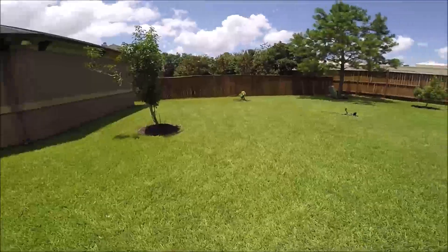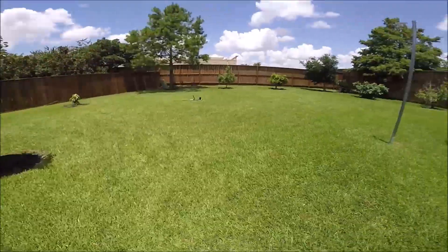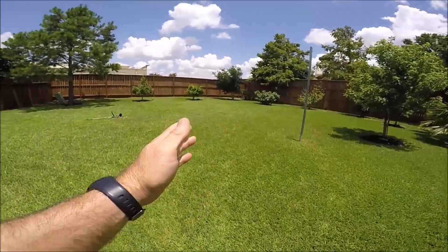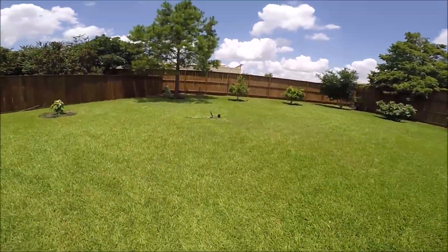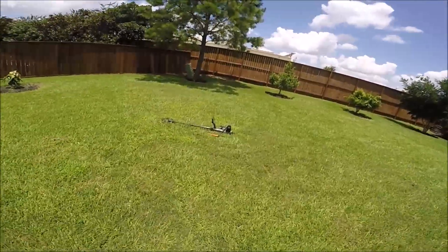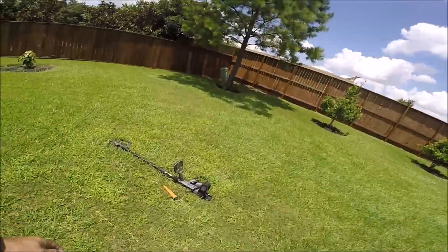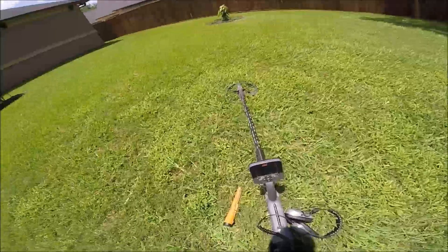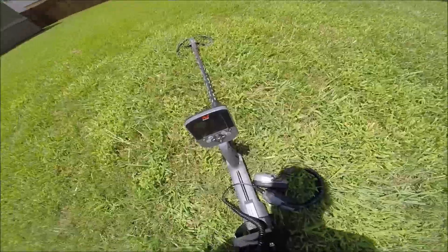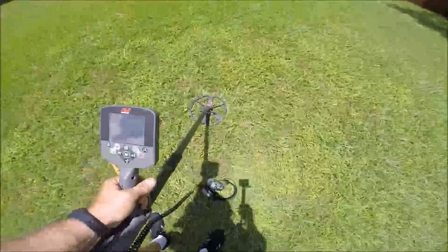So we've been working a north-to-south grid, just kind of using the trees, the poles, and some of these other trees as a reference - kind of cutting a pie pattern actually. So again today, my favorite machine, the CTX 3030, running about a negative three on auto sensitivity. Let's see if we can get you a rating on this.